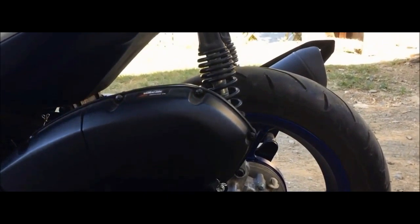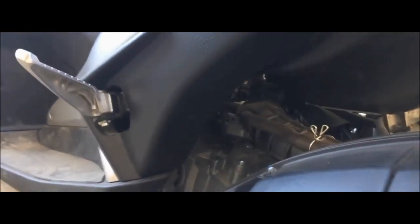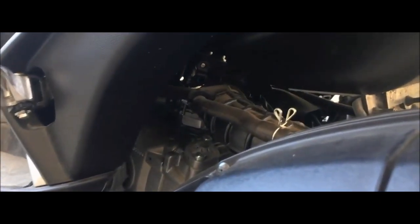Yamaha launched the updated Aerox with a completely new design, introducing the Aerox Naked and Aerox 4, equipped with a four-stroke engine, for Southeast Asia.